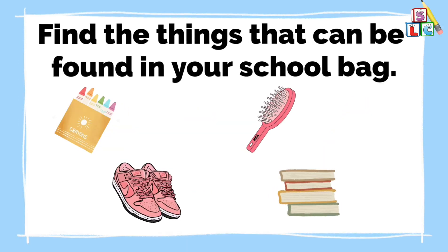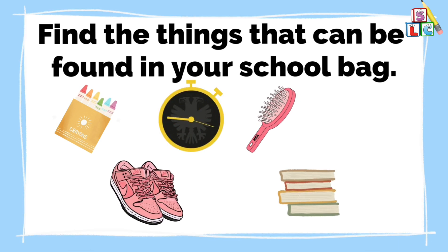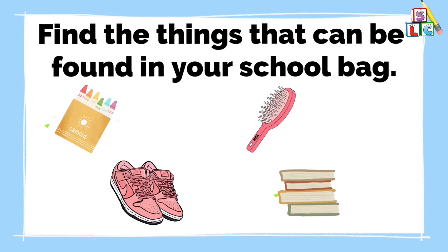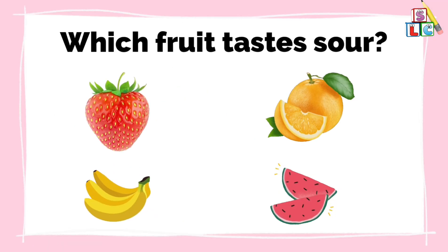Find the things that can be found in your school bag. Which fruit tastes sour?